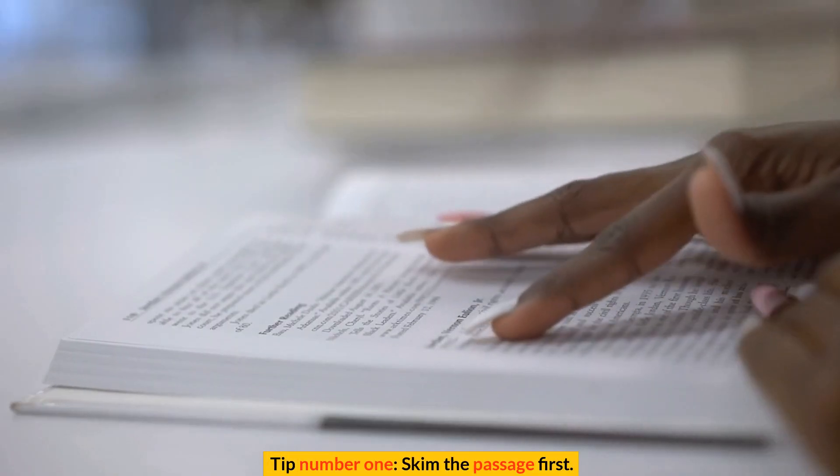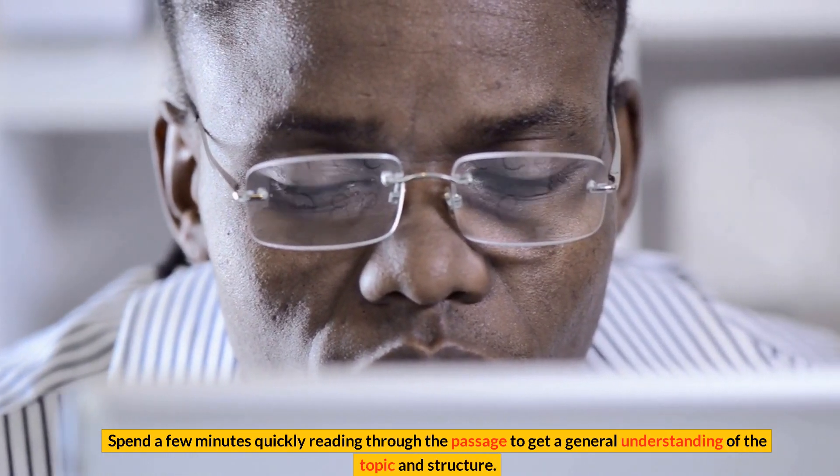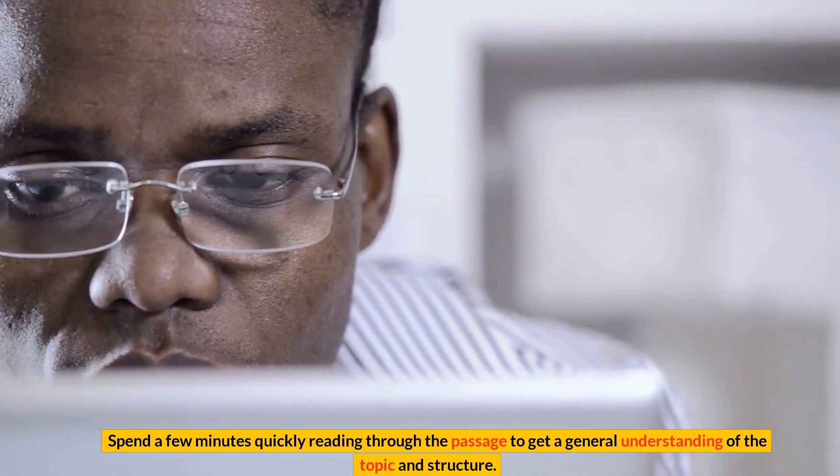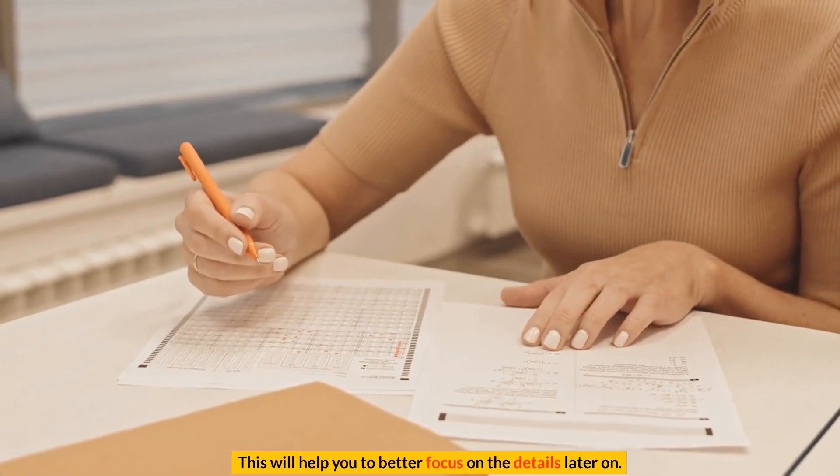Tip number 1: Skim the passage first. Spend a few minutes quickly reading through the passage to get a general understanding of the topic and structure. This will help you to better focus on the details later on.